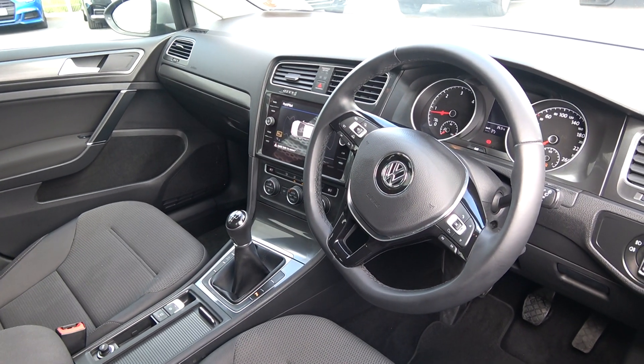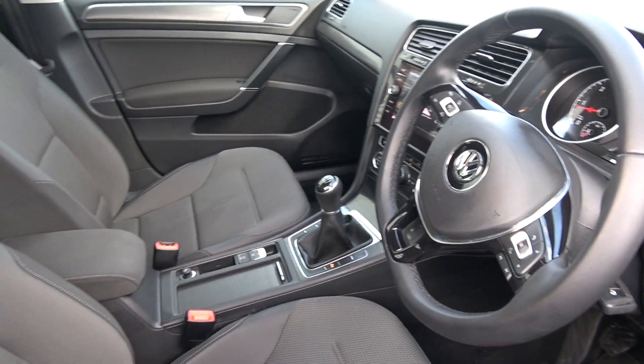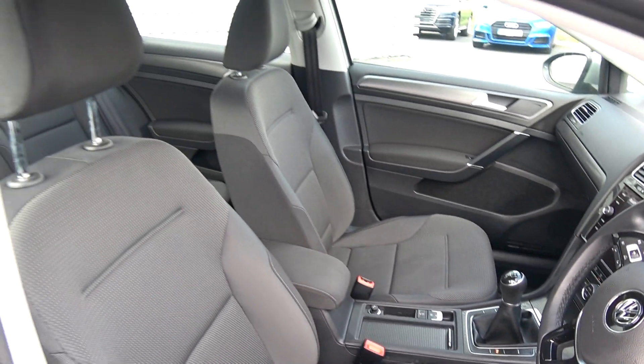Touchscreen stereo with app connectivity — you can connect your smartphone, whether it be an Android or iPhone, via USB to obtain a number of applications.